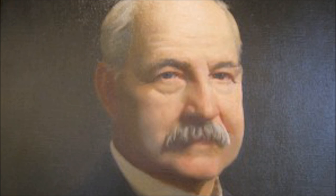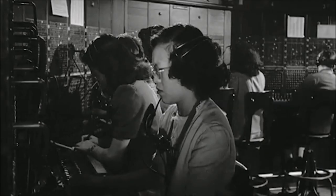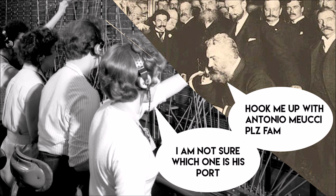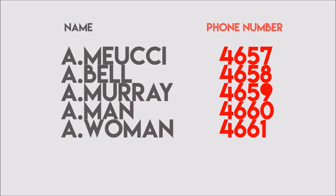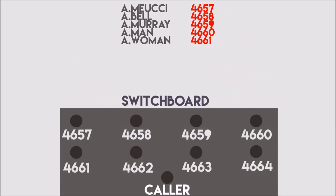Dr. Moses Parker, a local doctor, realized that if all four of the city's operators were affected by the epidemic, the replacements would have great trouble quickly learning which of the switchboard's jacks were assigned to which subscribers. He recommended the use of numbers instead. If the lines were numbered, it would be a more rational system which would be easier for replacement operators to learn rapidly.